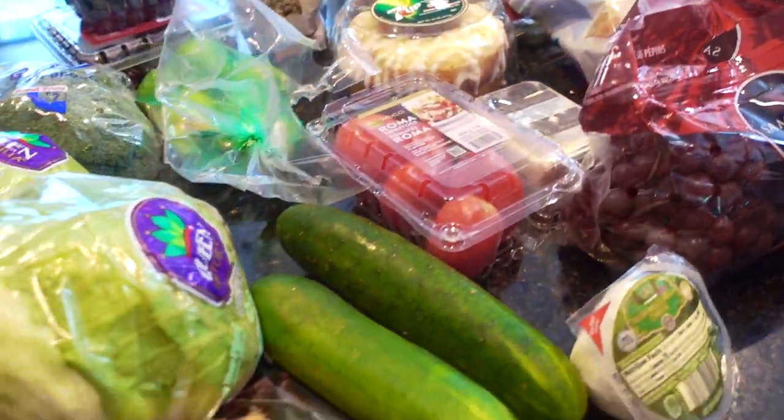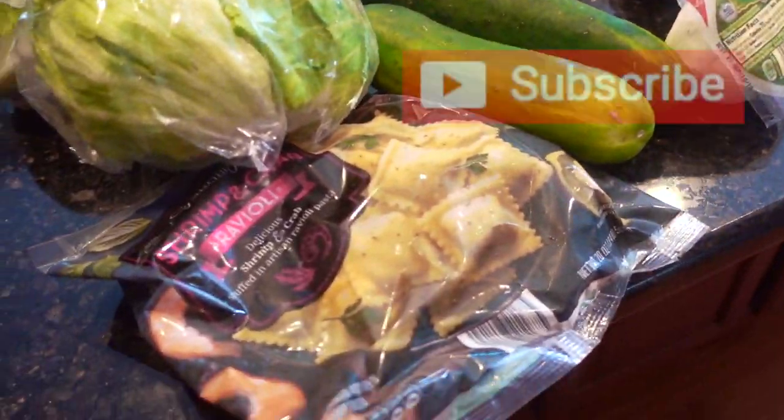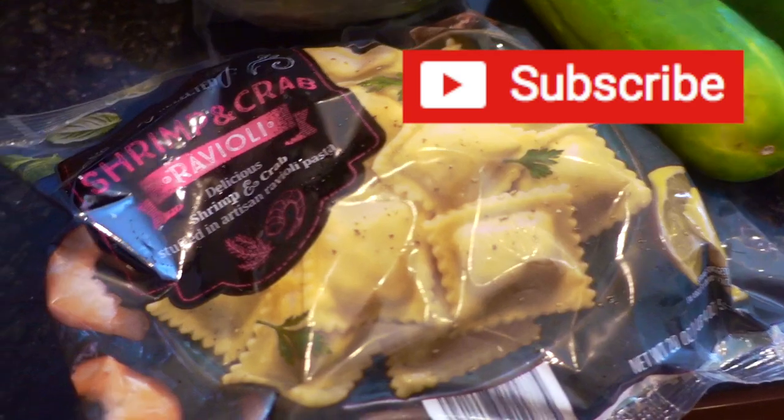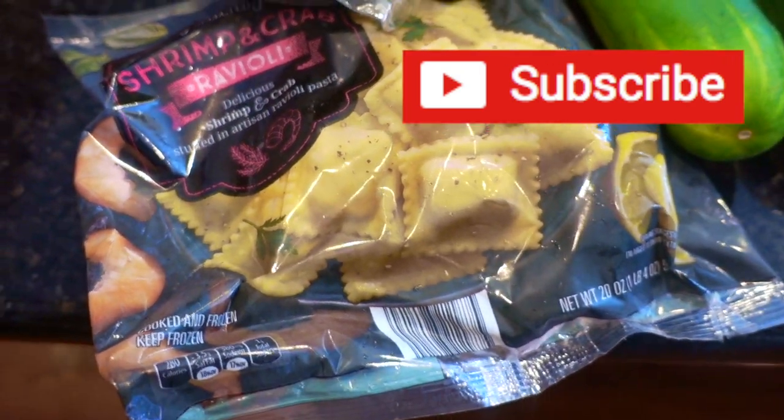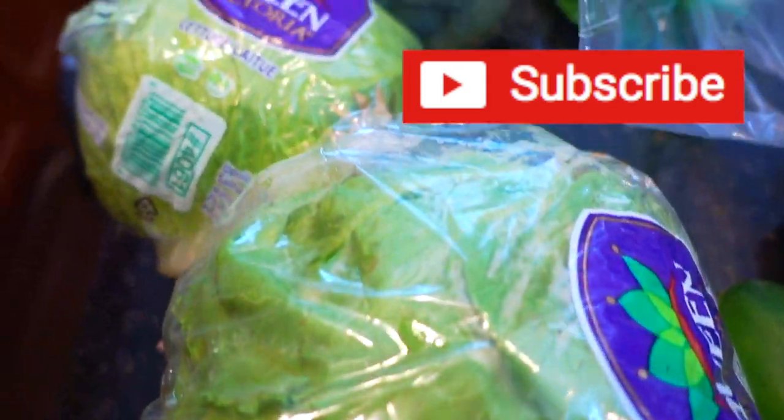We have somebody coming over for a little tea party, so this is going to be a quick video. This was on sale today — it's the shrimp and crab ravioli. It's in the frozen section. I might wait till next week to use this, but thought I'd get it while it's on sale.